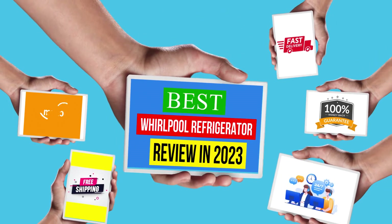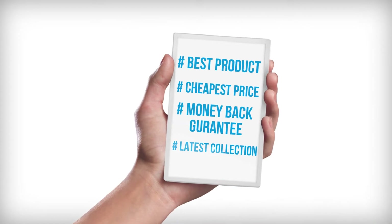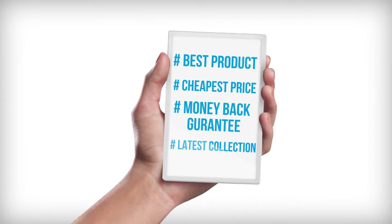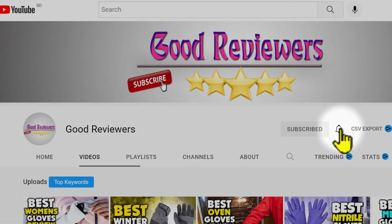Hello viewers, welcome to another great video for the top 5 best Whirlpool refrigerator review in 2023. Subscribe to the channel if you're new and turn on notifications so that you never miss a new video.